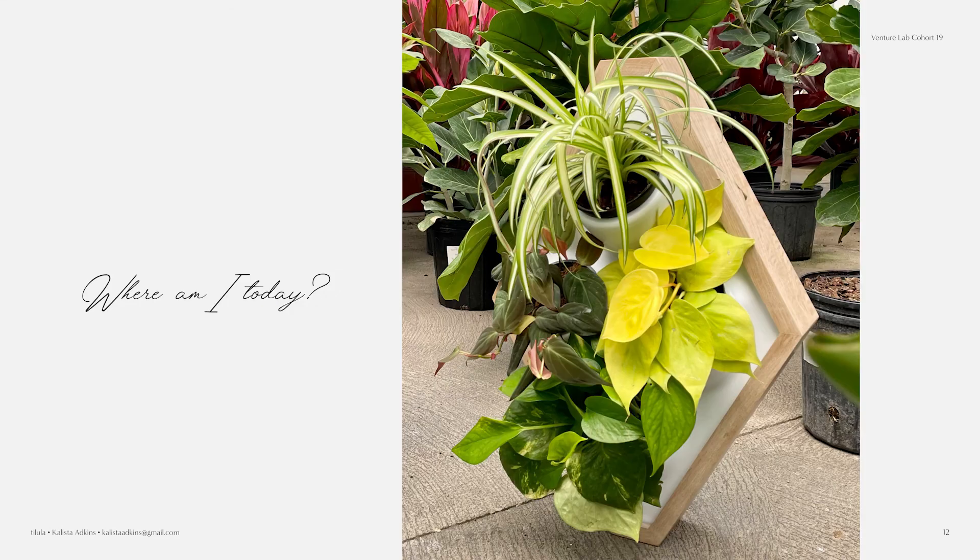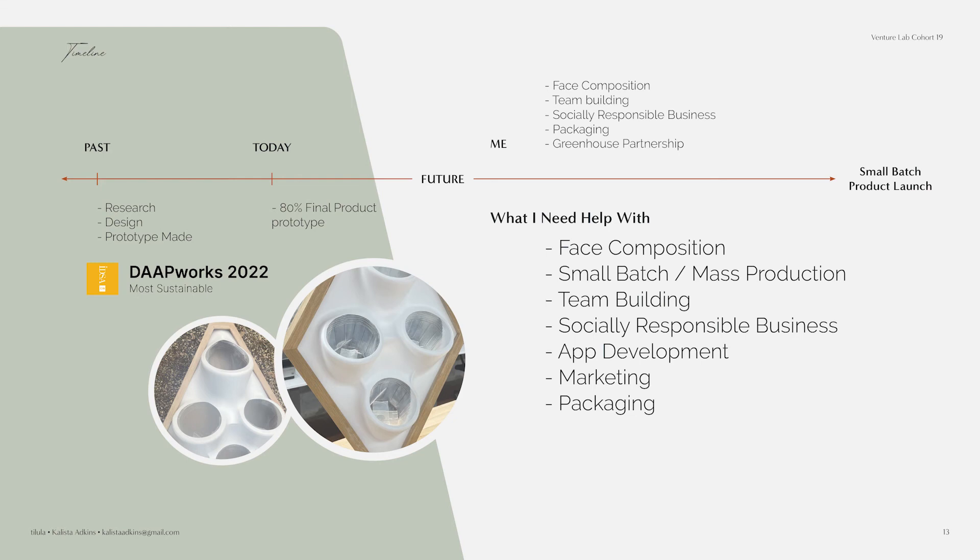So where am I at today? This is my current prototype. One issue with these prototypes is the front face and how it's made — that is what I need help with. Specifically, what that face composition is made out of to make it watertight and fix the tolerances, because I had a little bit of buckling you can see in that photo. This was my capstone project and I won the most sustainable Dapworks award. I like to call these prototypes my 80% final, because I'm still trying to figure out that front face composition.